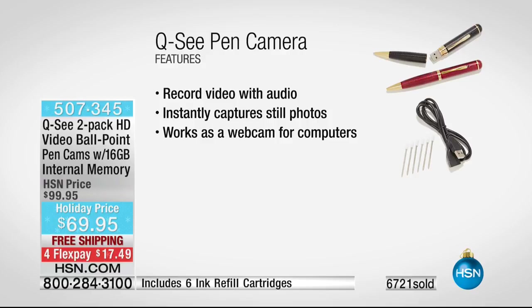So you can record video with audio, instantly capture still photos — I'm talking five-megapixel still photos — and it works as a webcam for computers. All for less than $70 for two of them individually boxed. So grab them right now — there are about 500 on the phones.